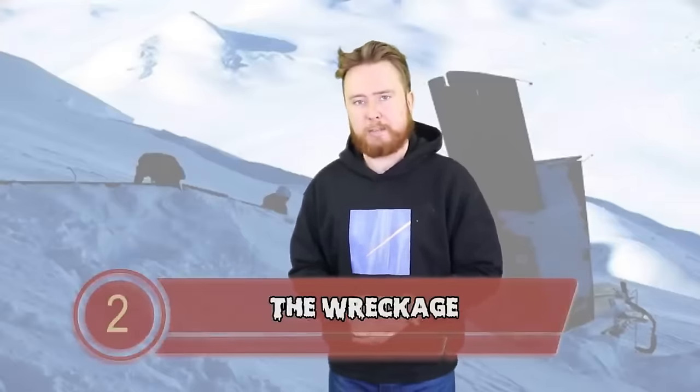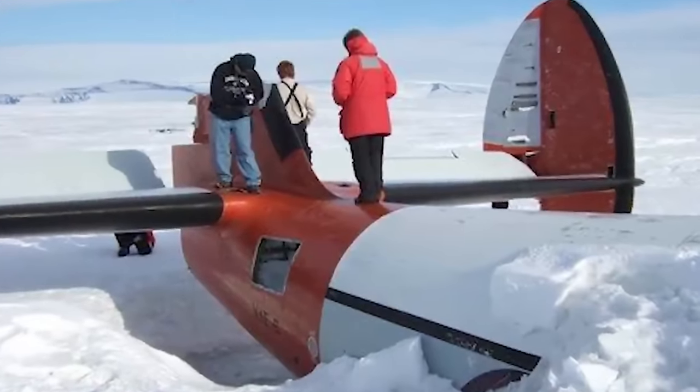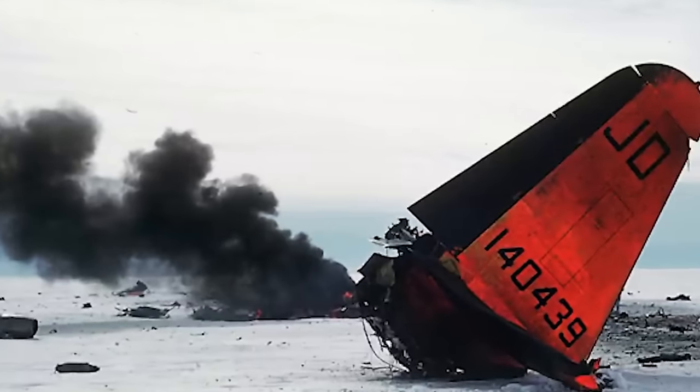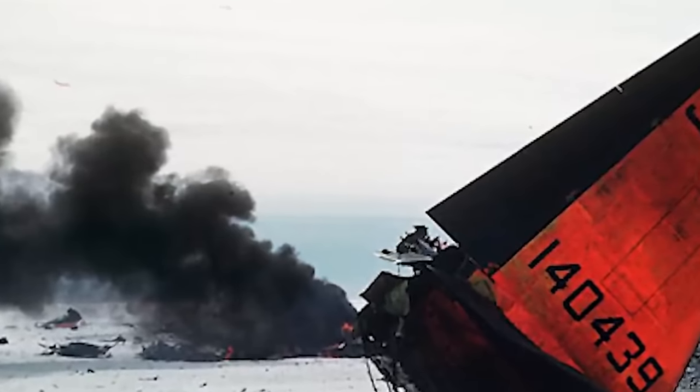Coming in at number 2 we have The Wreckage. In January 2013, three Canadian men took off from the Amundsen-Scott South Pole Research Station en route to an Italian research base in Terranova Bay. The emergency transmitter went off and a search party was sent out. Bad weather hampered rescue efforts, and after 6 days they found the plane crashed into one of Antarctica's highest mountains. The rescue team were unable to get into the cockpit and only retrieved some luggage. After 4 hours, they determined it was too risky to stay as weather was worsening and an avalanche was possible.